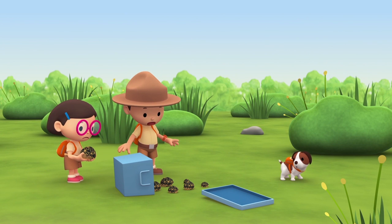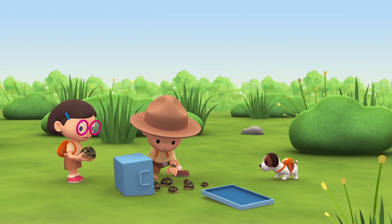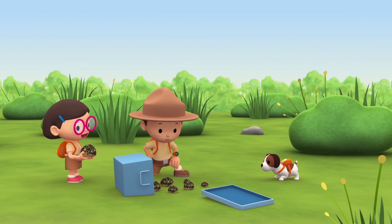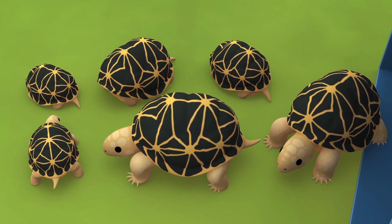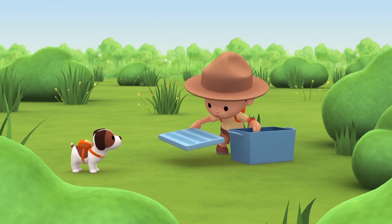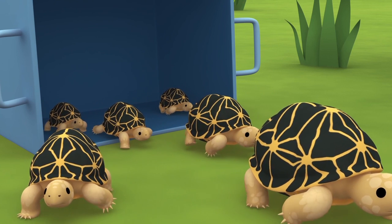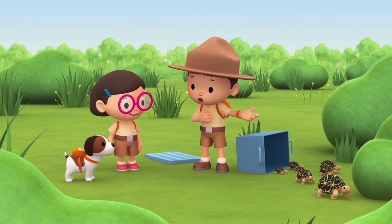Oh wow, there are so many Indian star tortoises here. I hope they're alright. Don't worry, Leo — a tortoise will protect itself from getting hurt by hiding in its shell. Luckily, these tortoises are unharmed from the fall. Let's put them back into the container carefully. Enjoy the sun and the grass, little ones. We did it — we found a home for the Indian star tortoises. Great work, everyone!